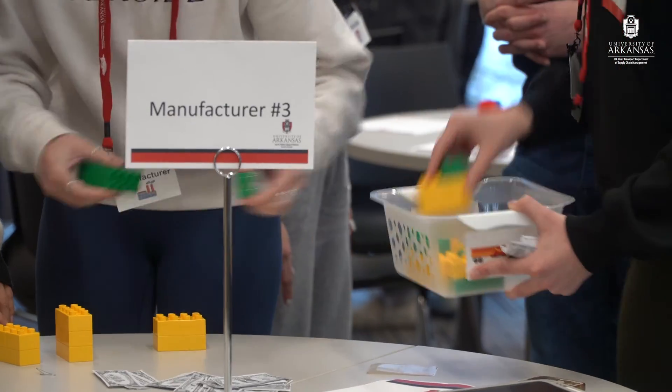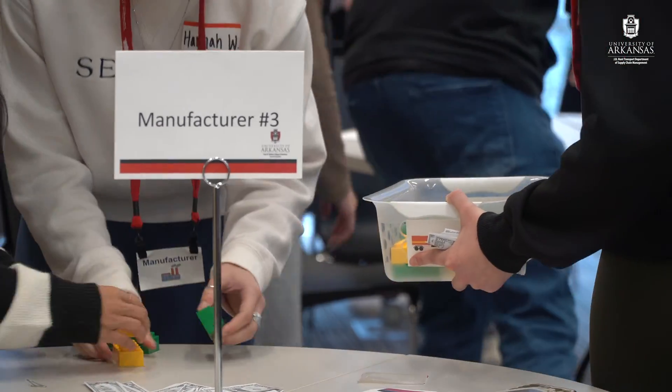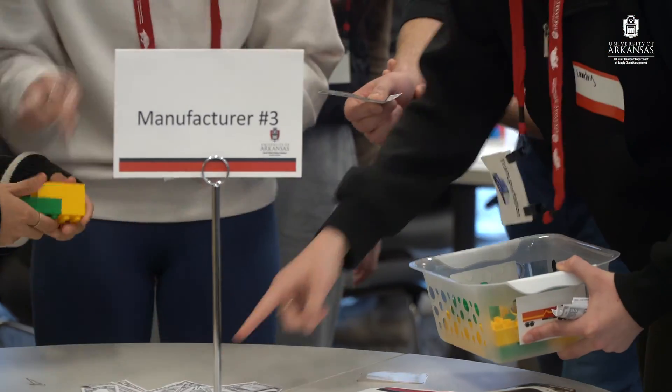As a retailer I was responsible for getting either Razorbacks or Tigers to the end consumer. At the beginning of the game I opted to go for Tigers without very much knowledge, and what that ended up turning into was me making a relationship with one of the manufacturers that sold mostly Tigers.